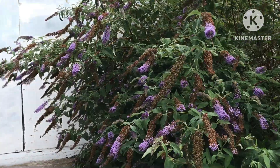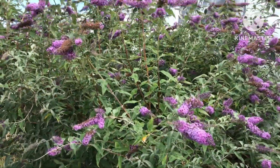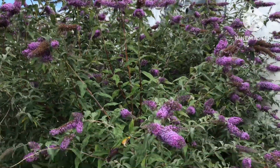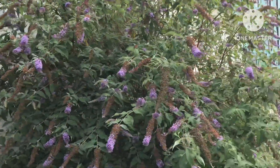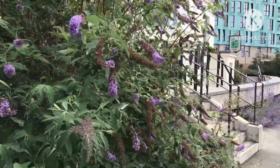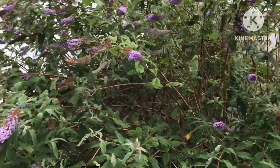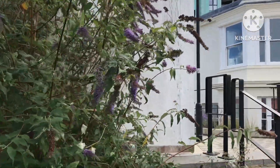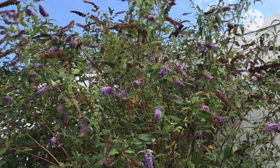One of many patches of wild buddleia or butterfly bushes growing alongside the Thames, in full flower here early in July. It's a source of great sadness really to me. There was a time, not many years ago, when you'd go past these bushes even in London and they would be absolutely covered in bees, insects and butterflies. At the moment, I'd feel lucky to even see one bee — certainly no butterflies.